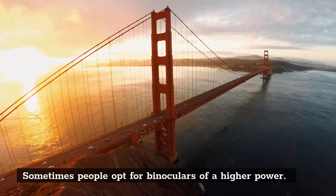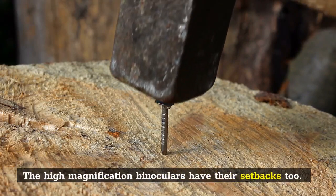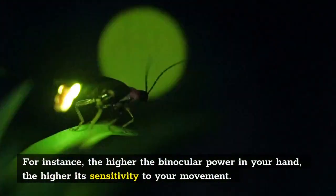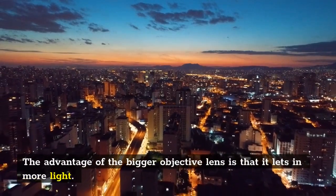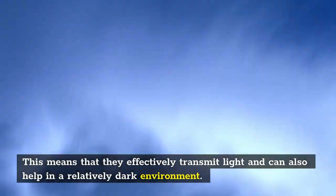Sometimes people opt for binoculars of higher power. However, high magnification binoculars have their setbacks too. For instance, the higher the binocular power in your hand, the higher its sensitivity to your movement. The advantage of the bigger objective lens is that it lets in more light, which means they effectively transmit light and can also help in a relatively dark environment.